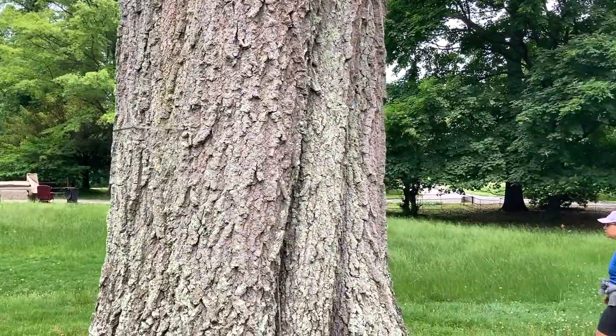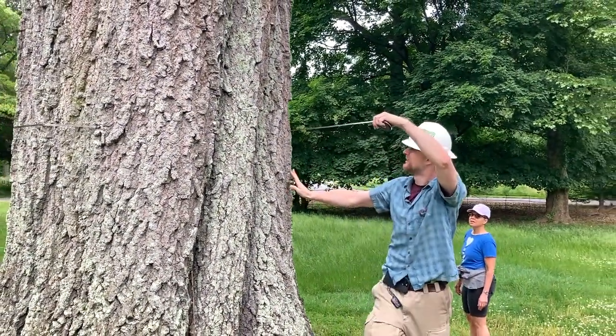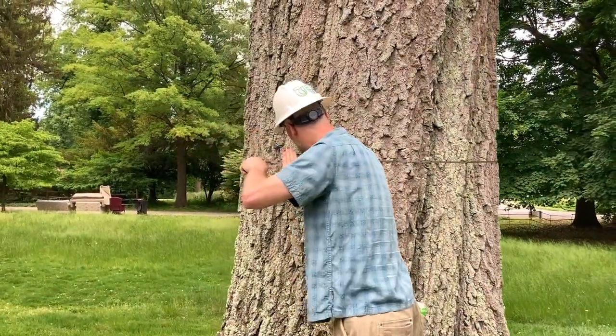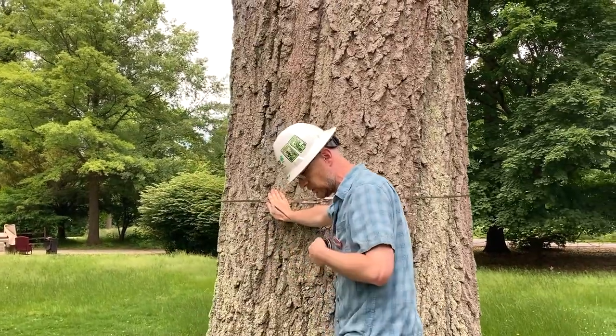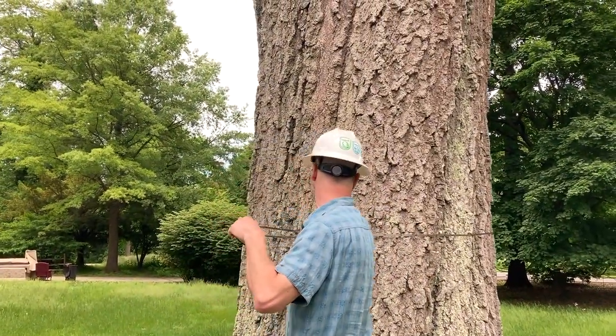Audience guesses: sixty-two, eighty-four, sixty-six, fifty-six, one dollar. The answer: it's 63 inches. Usually measured a little lower it comes in at 64 inches, but 63 inches at the higher point.